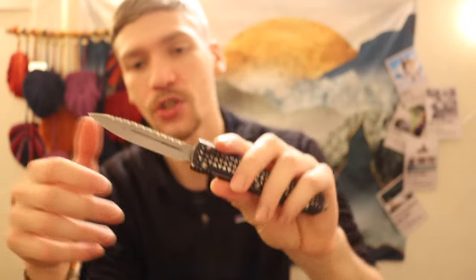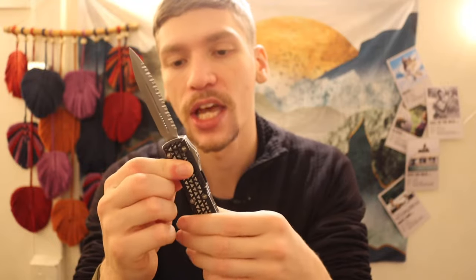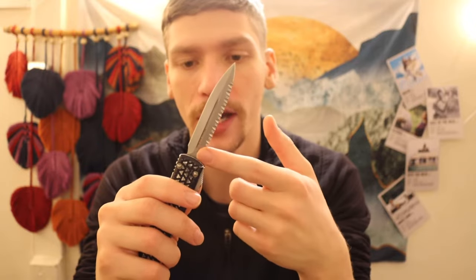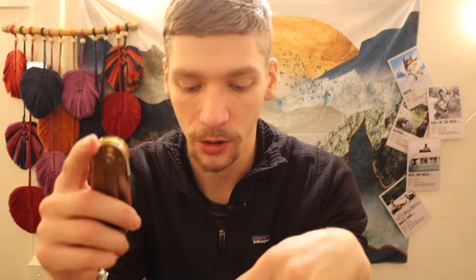Next is the Ultratech from Microtech — my last remaining one. It has the tri-grip pattern for the handle scales, which is a bit old-school. This is a double-edged dagger with a fully serrated upper edge and a plain lower edge in M390. Overall a pretty awesome knife — a fun and more defensive styled OTF.